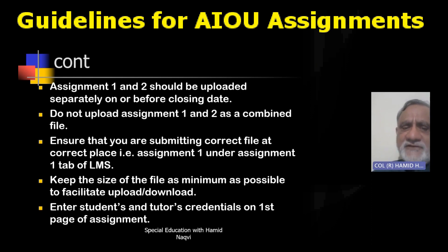Keep the size of the file as small as possible. Unnecessarily increasing pages by using a large font — so that 12 pages become 20 pages — is easily noticed. Include your student and tutor credentials on the very first page: name, tutor's name, registration number, roll number, etc.